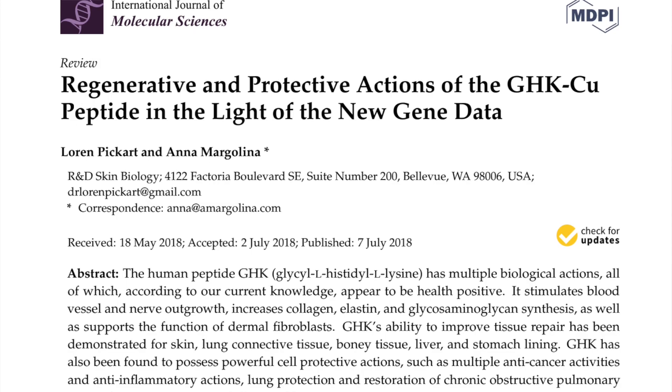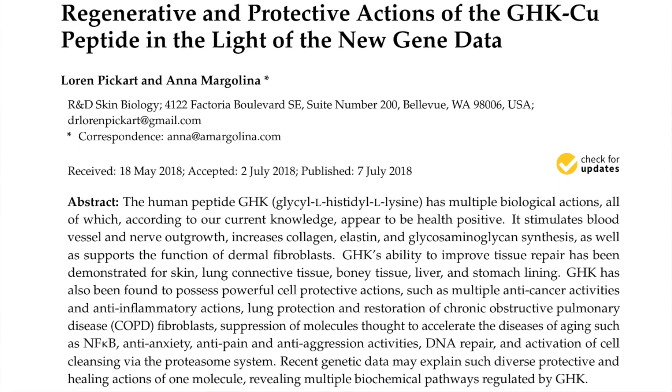GHK copper is a peptide that has recently piqued my interest. Initially I thought it was just a cosmetic peptide — in regenerative medicine I'm more concerned about things like discs, ligaments, and tendons. But the more I dug into this peptide I saw other dramatic benefits, including longevity benefits. I'm going to overview the main benefits I've seen looking into this peptide. I could spend hours talking about this, but not today.